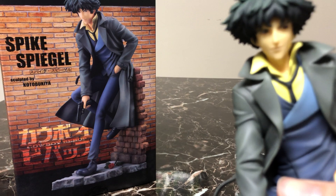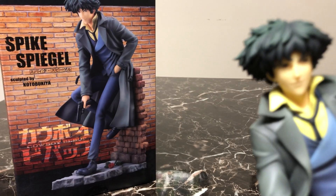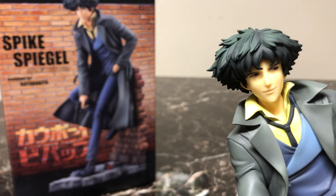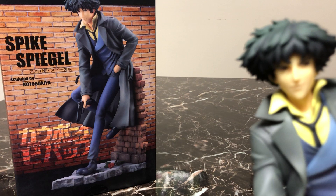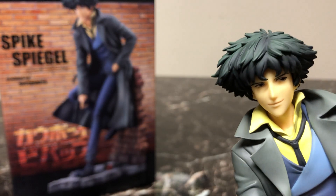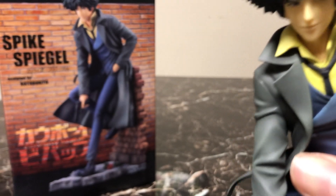Let's get a closer look at Spike himself. First, let's get a good look at his facial sculpt — they did a fantastic job with this. Spike has that knowing smile, that confidence, that cool character he exudes. It's a little hard to see, but his two eyes are actually slightly different colors, which fits with the character's backstory in the anime. That's just the perfect expression for Spike in my eyes.